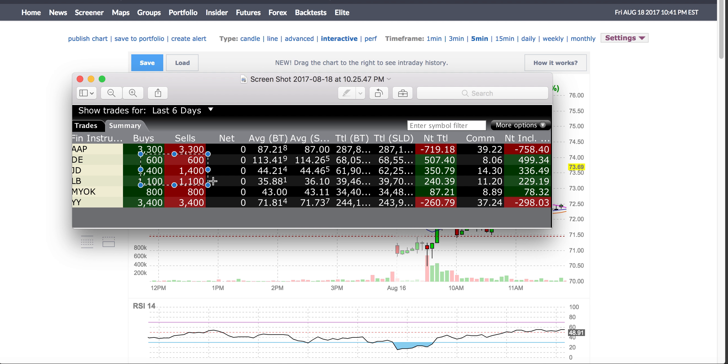The last trade was YY. I had a loss of about $298 on that one.